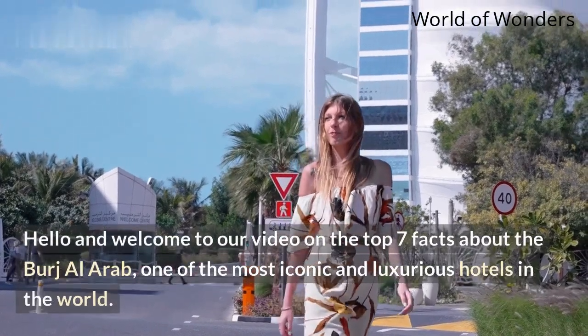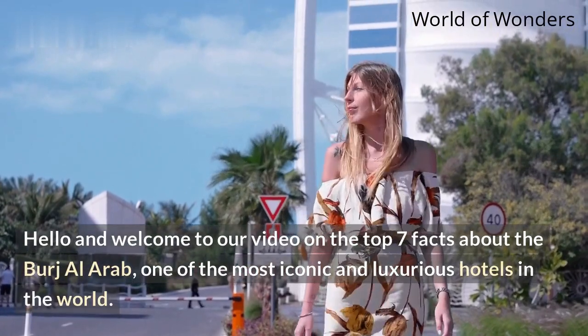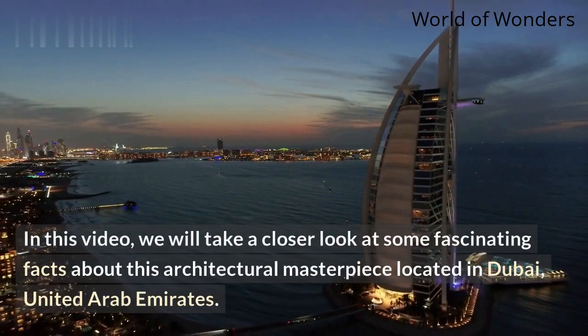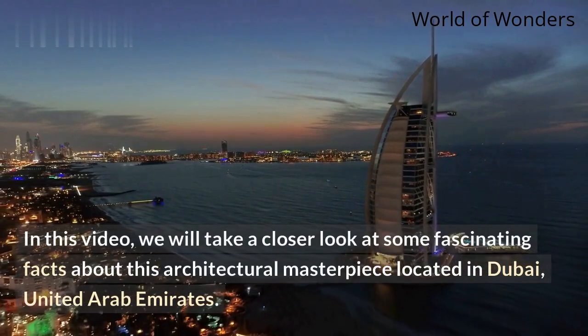Hello and welcome to our video on the top 7 facts about the Burj Al Arab, one of the most iconic and luxurious hotels in the world. In this video, we will take a closer look at some fascinating facts about this architectural masterpiece located in Dubai, United Arab Emirates.